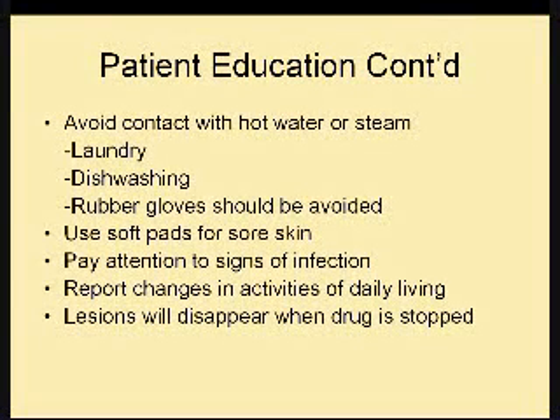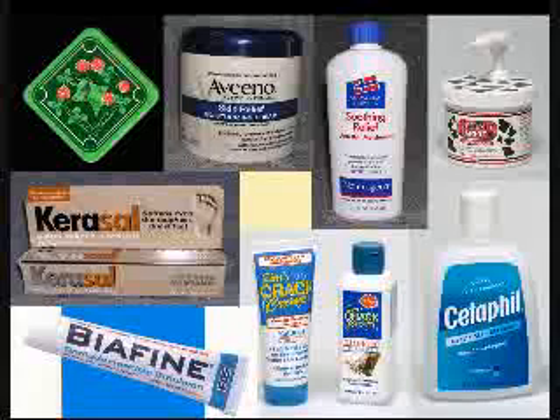These are some products that have been used by patients — all over-the-counter and very helpful.